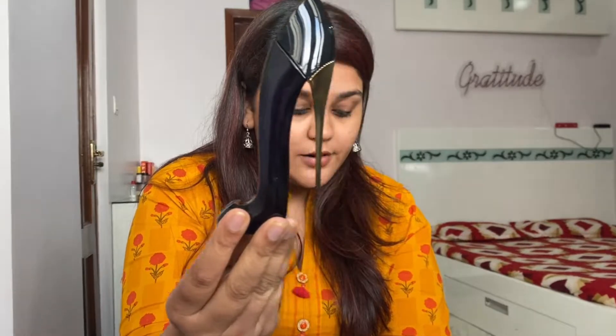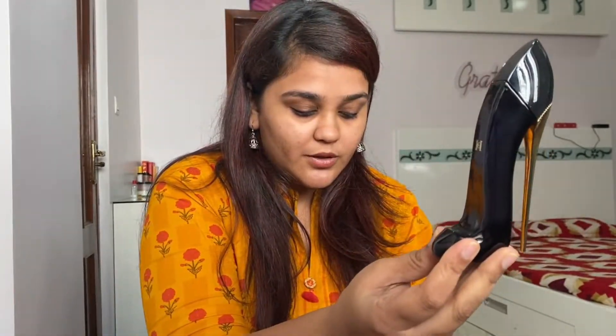Next is a perfume I absolutely love — the Carolina Herrera Good Girl. Someone gifted it to me last year and there's only this much left. I can spray it and just feel so good about it. It's not very sweet, it's musky, it stays on for a long time, and the bottle is super fancy. Love this one!